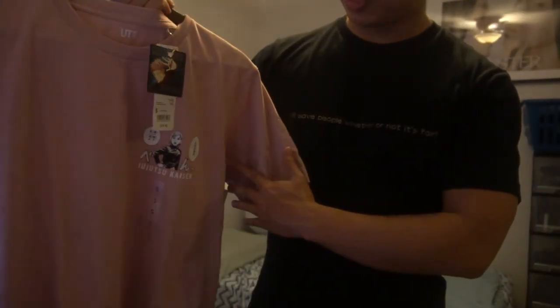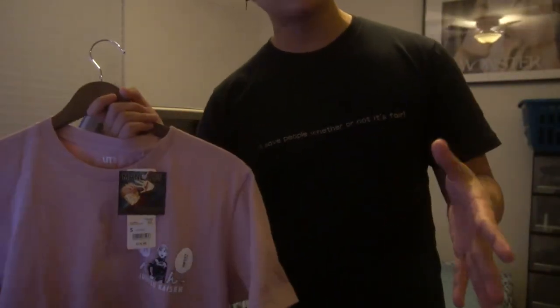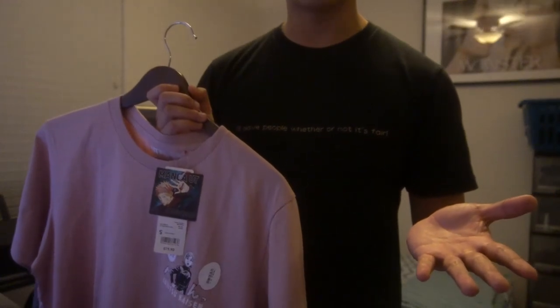Hope you enjoy. I'm very happy that I got these t-shirts. I hope that you were lucky to get some Jujutsu Kaisen t-shirts. And if not, June 18th they're going to be dropping some more, so look out for that. Thanks for watching. See ya.